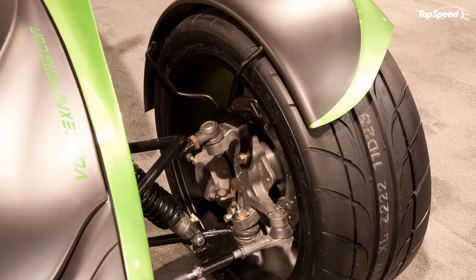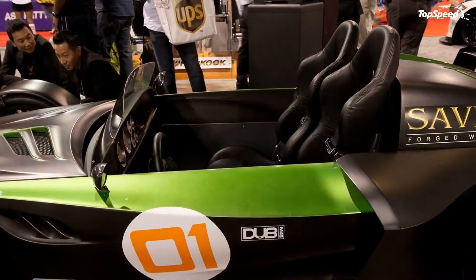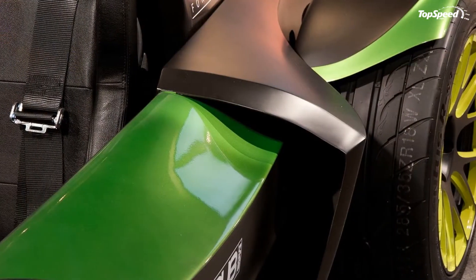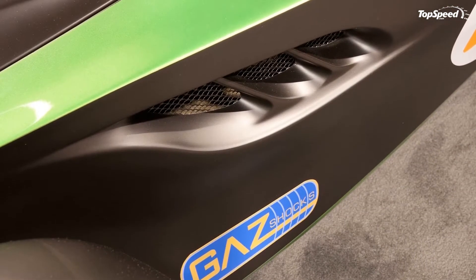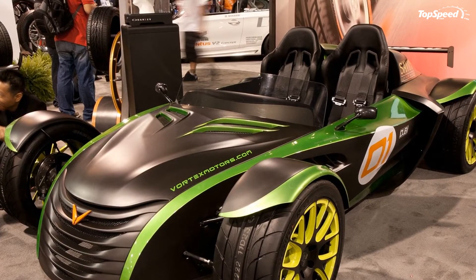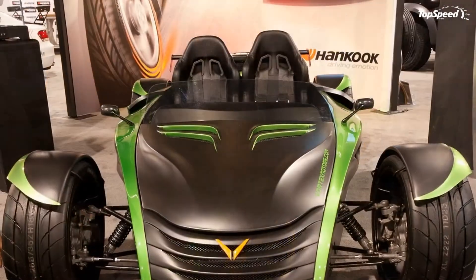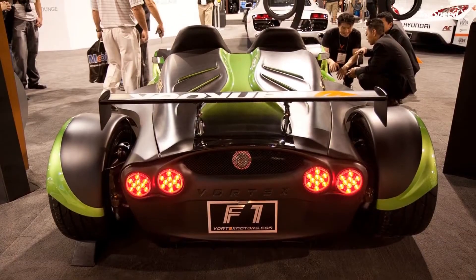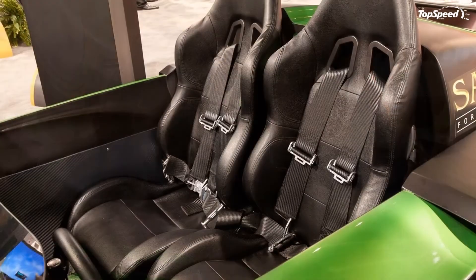Performance: the Vortex F1 gets its power from an upgraded version of General Motors' turbocharged 2.0-liter Ecotec inline-4 engine, mated to a six-speed transmission. Power output for the standard version comes in at 290 horsepower and 340 pound-feet of torque, while the ultimate version will see an uptick to 330 horsepower and 360 pound-feet of torque.